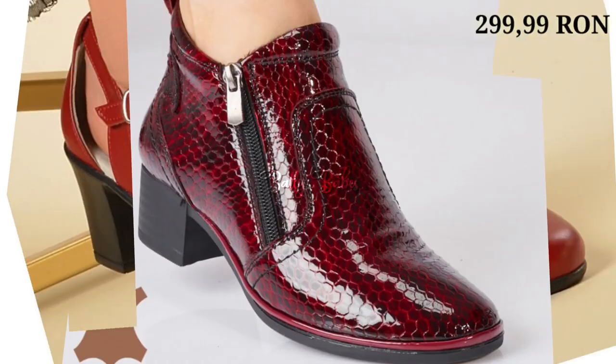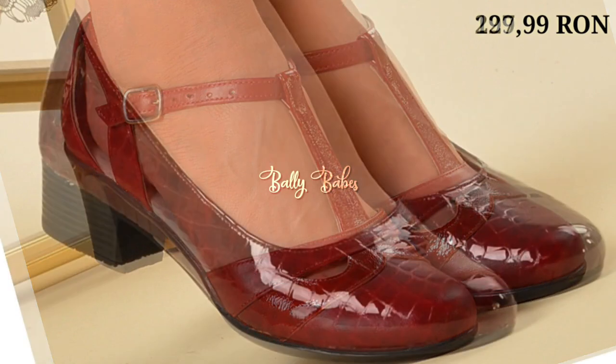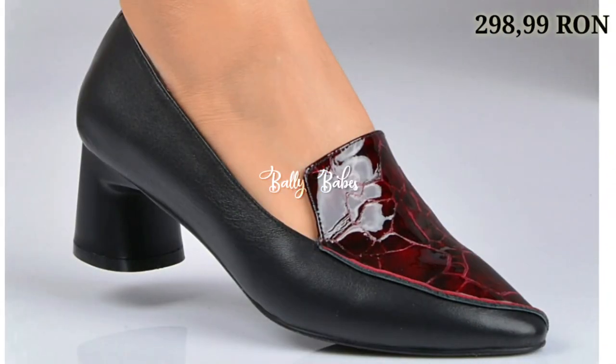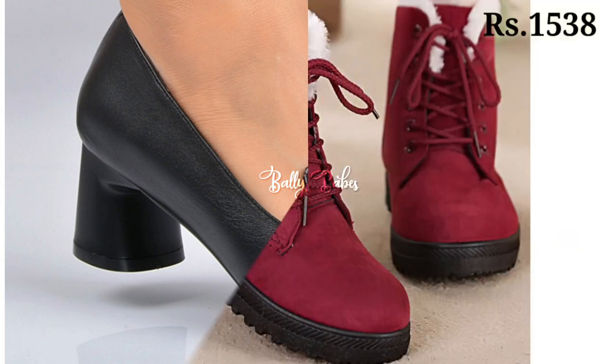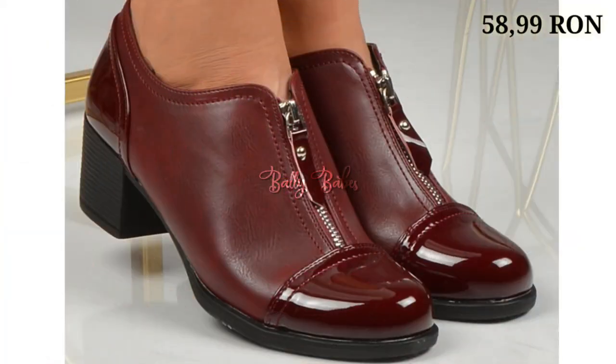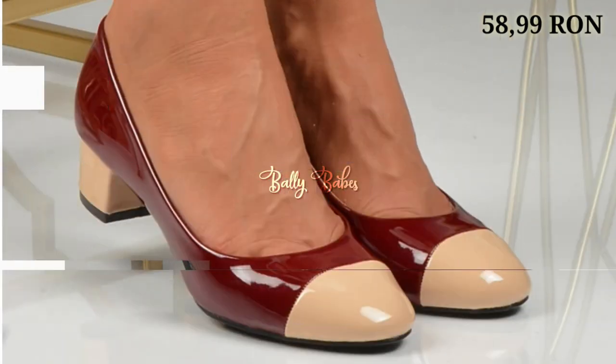Hello everyone, I hope you all are doing fine. Welcome back to our channel Valley Babes, where you get the brand new fortress collection. If you are visiting our channel for the first time, make sure you subscribe and press the bell icon to get the latest notifications. Let's start our video — in this video we're going to show you the cherry color footwear.